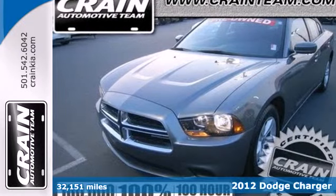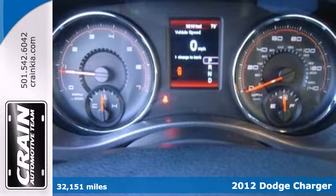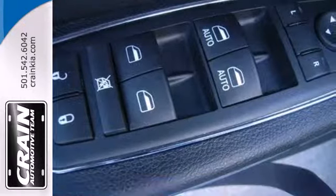It's a 2012 Dodge Charger. If you appreciate a spacious, powerful, domestic brand sedan, these additional features are sure to add to your excitement.